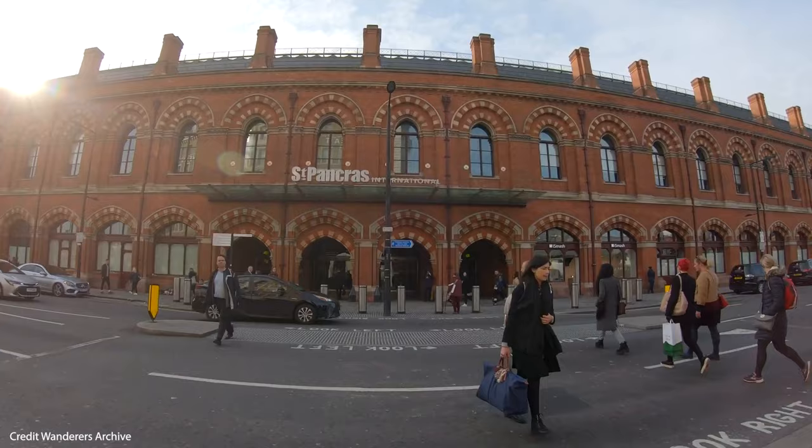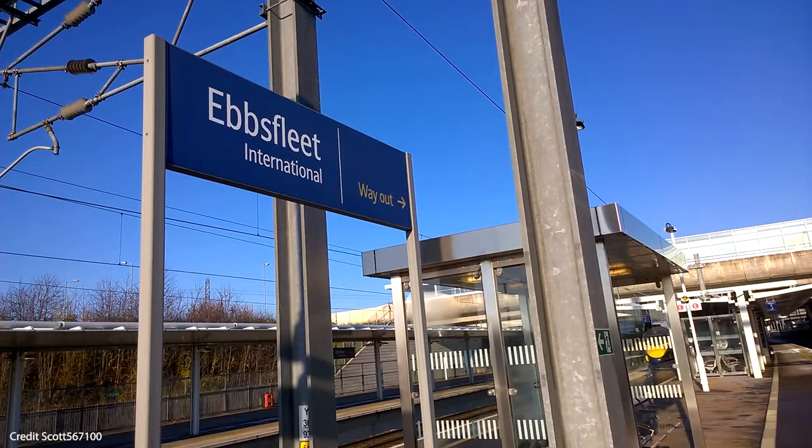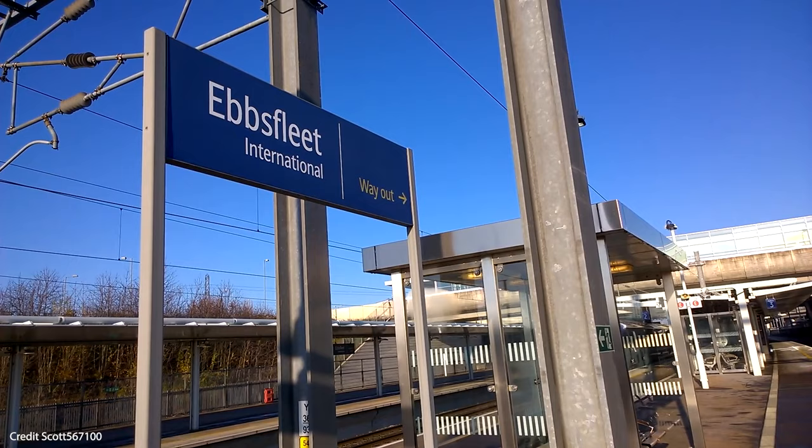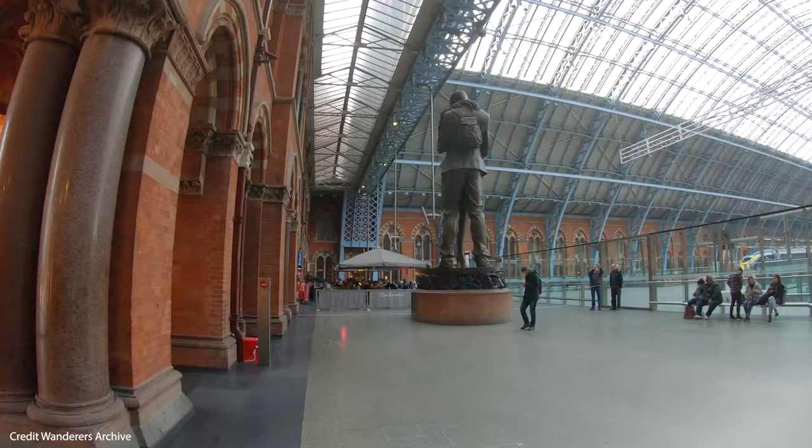If you're travelling from the UK, you're likely to be joining the Eurostar from St Pancras International, or you can join from Ebbsfleet International. This station is often much quieter, it's easier to get to if you're driving, and you can park at the station, which may be easier rather than travelling into central London.